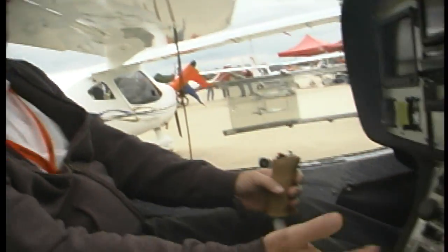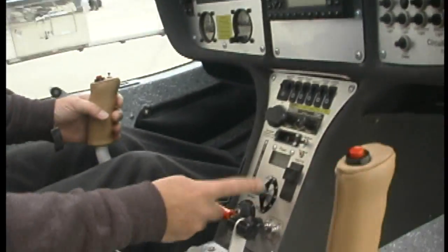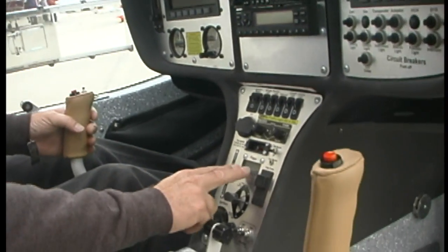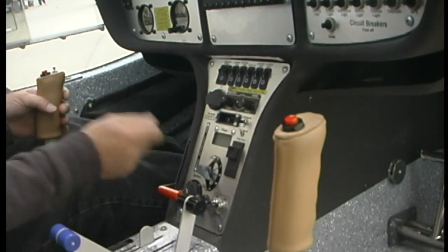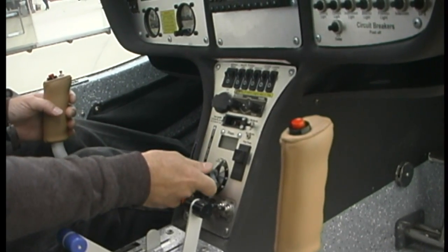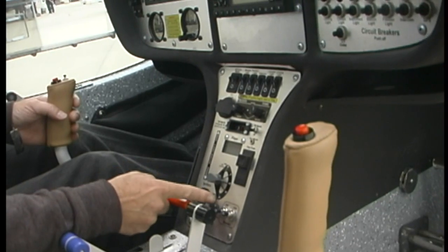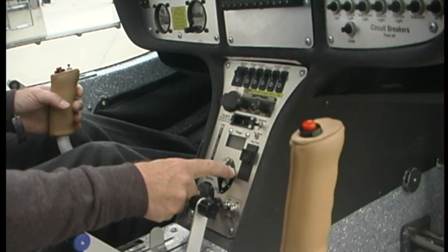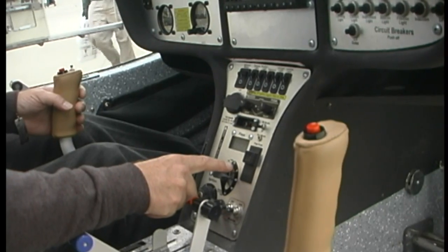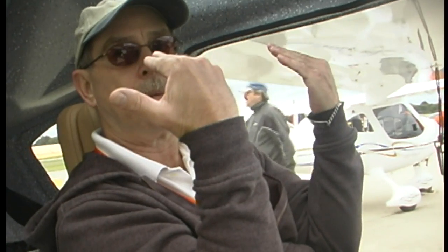Flaps are located right here in the center — a little different than some. If it was all lit up, we'd see the flap indicator right here. The positions are 35, 30, 15, 0 — but there's more. There's minus 6. This is what's called reflexing, meaning the flaps actually go up a little bit from their neutral position, which helps it scoot along a little faster.